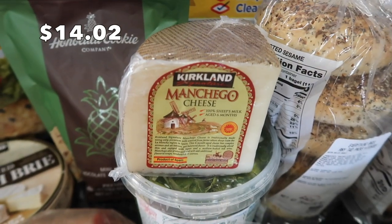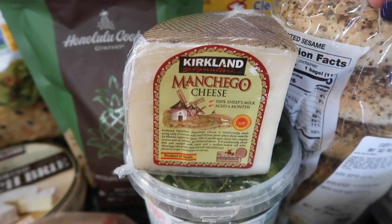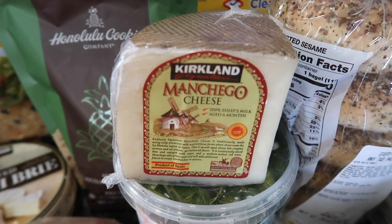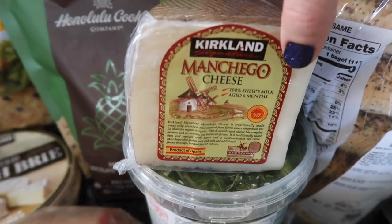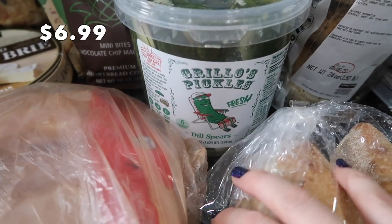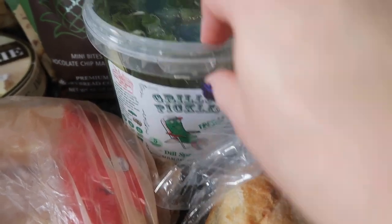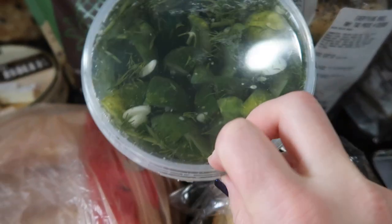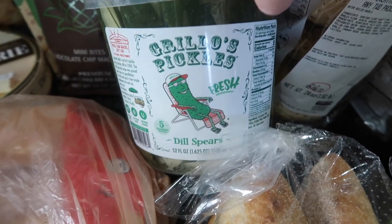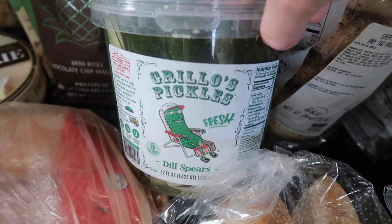I picked up some Manchego cheese — it's similar to a Parmesan cheese. I figured I could use it as a replacement for Parmesan, but I'm also going to cut it into small pieces for our charcuterie board tonight. And down here, I am all out of pickles — we needed the pickles. This brand is so delicious and I love that it's brined in a dill garlic mixture, which gives the pickles a much better flavor. These pickles are delicious anyway, but that solution is just perfection.